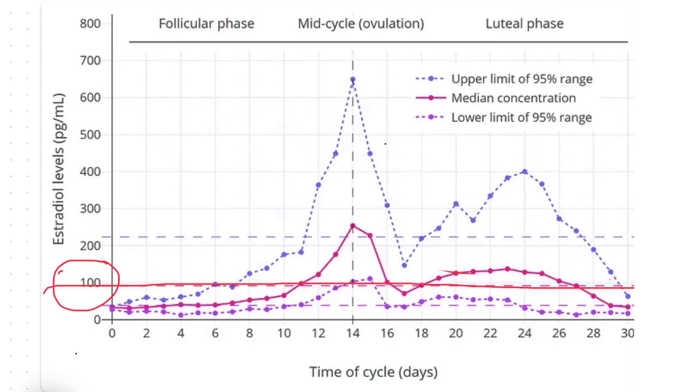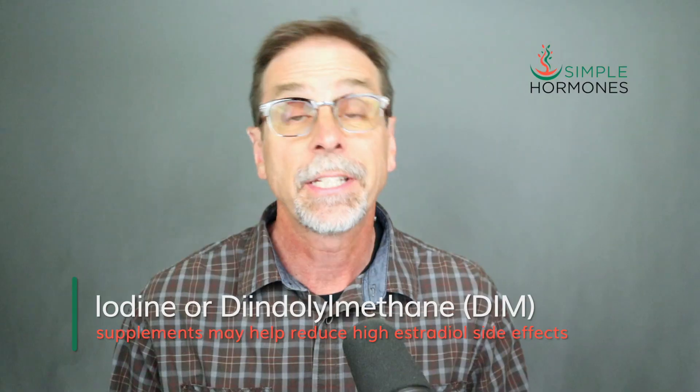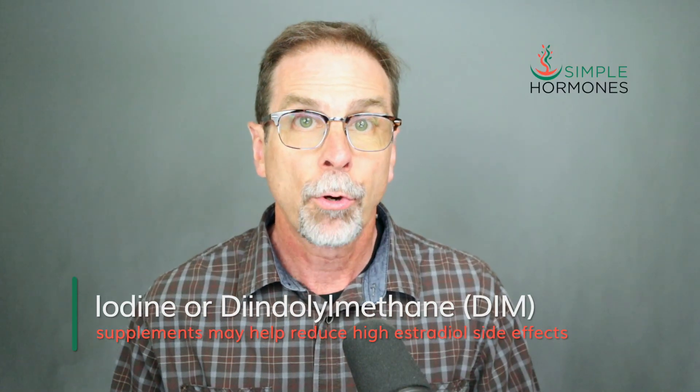Getting to that just-right level might be a little tricky for some women. Many women experience side effects like breast tenderness or even vaginal bleeding as their estradiol levels approach 100. If that's you, 60 might be adequate — a good target to aim for. In my experience, most women feel better when they're around 60, even if they can't quite hit that 100 mark. The goal is to find a level that eliminates your symptoms but avoids side effects. Some women have found success with supplements like iodine or DIM — diindolylmethane — which might help mitigate some of the side effects from higher estradiol. It's worth discussing those supplements with your hormone specialist.